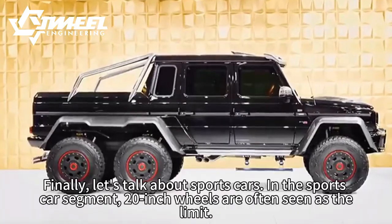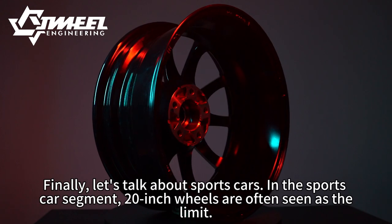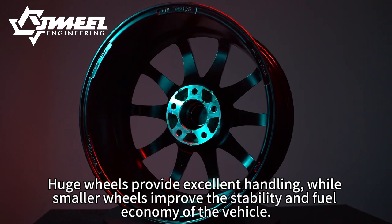Finally, let's talk about sports cars. In the sports car segment, 20-inch wheels are often seen as the limit. Huge wheels provide excellent handling, while smaller wheels improve the stability and fuel economy of the vehicle.